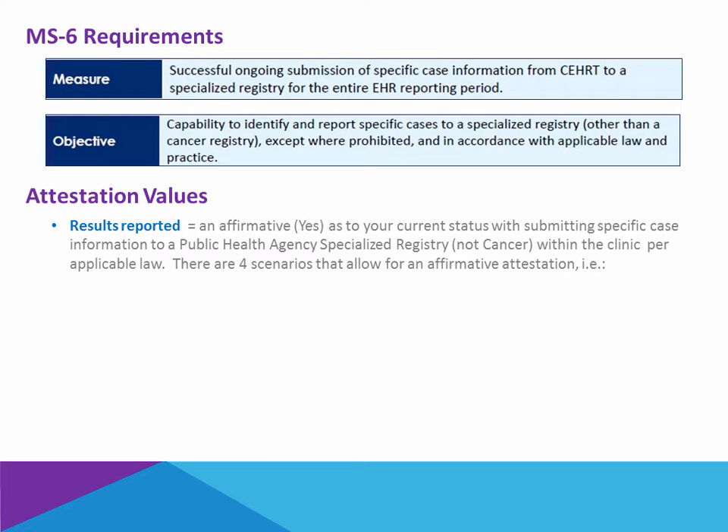Following the reporting period for attestation, there will be no numerator and denominator for Menu Set 6. Rather, this will be an affirmative as to what your current status is for submitting the specific case details to a public health agency specialized registry within local law and practice. There are four scenarios for which you will be able to attest yes.